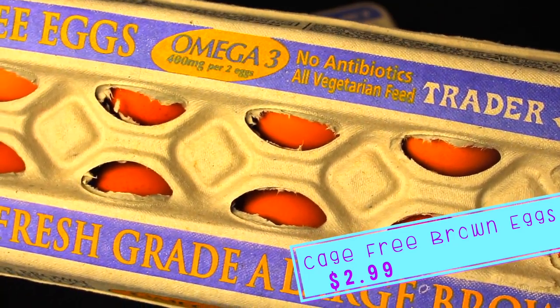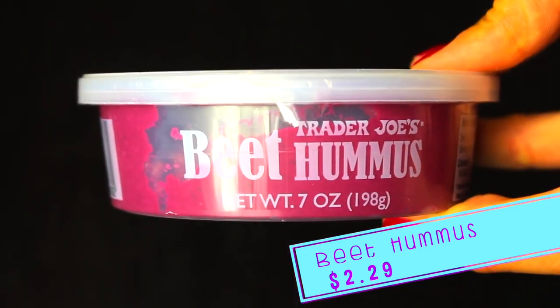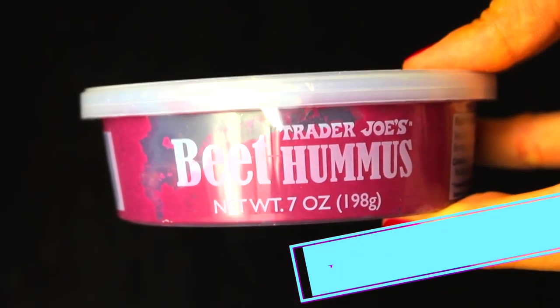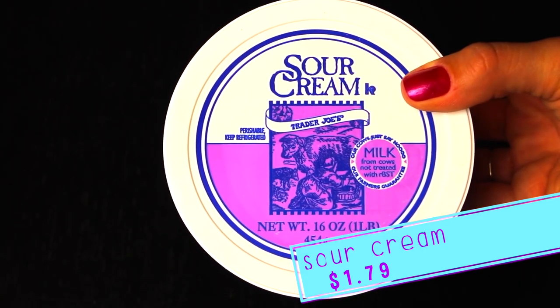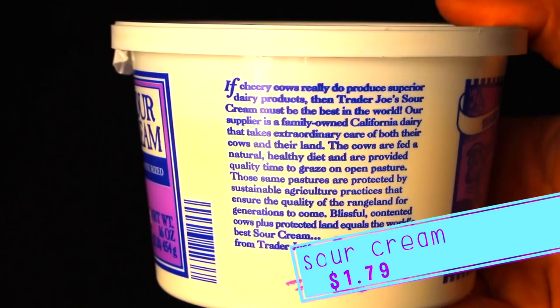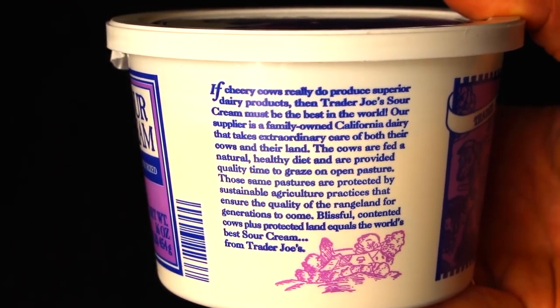Two dozen cage-free brown eggs — we picked up some box mixes for brownies and stuff like that, plus the kids like eggs in the morning. If I want my kids to eat veggies, they need hummus, and lately beet hummus has been their hummus of choice. We picked up sour cream for taco night, and I have some potatoes — I like to throw some sour cream in my mashed potatoes. My mama just made them like that!